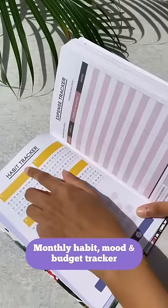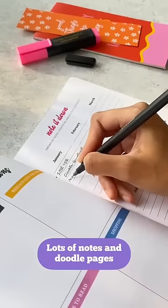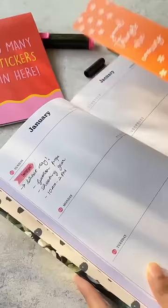I mean, look at that artwork. It's also got a monthly habit, mood and budget tracker, and lots of note-taking and doodle pages that are so fun to fill. This is a great way to keep track of all your tasks and reflect on your activities.